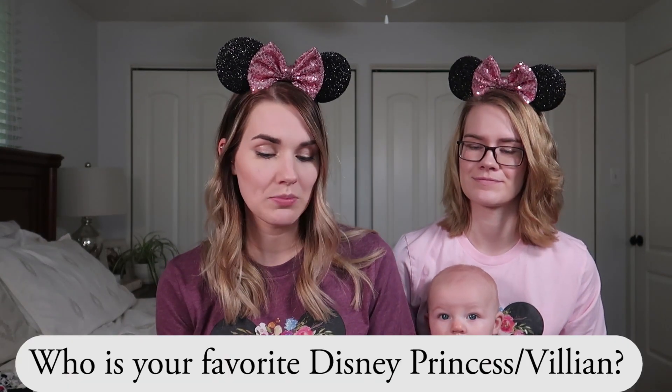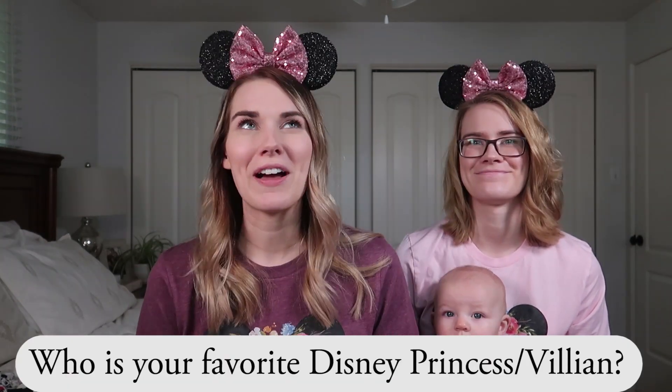Who is your favorite Disney princess and favorite villain? My favorite princess is probably Belle, and I would have to say Ursula is probably my favorite villain. Caitlin's favorite princess is Rapunzel, and her favorite villain is Hades from Hercules — he's really funny.